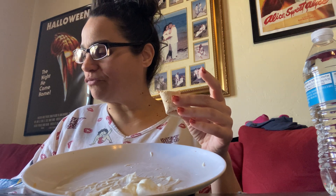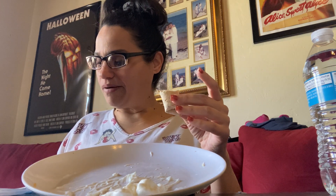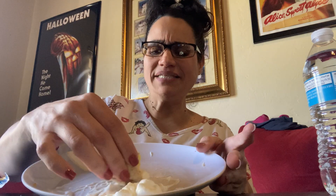I thought I had read gluten-free somewhere, but it just says new look and same great taste. I did buy something the other day that said gluten-free, I don't know what it is.